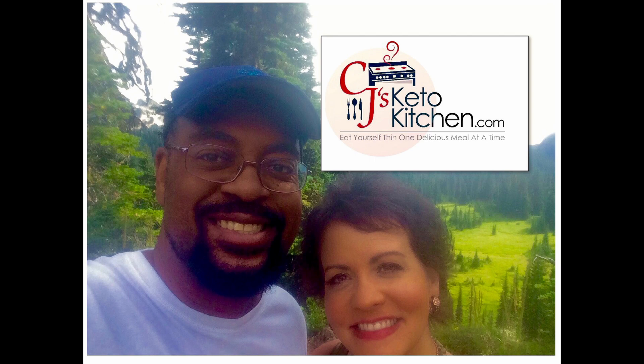What's up CJ's Keto Kitchen family? This is CJ and Sarah and it's time for another Keto conversation. We are back with the Keto Chow Review for the month of January 2024, and we've got some exciting news from the folks at Keto Chow.